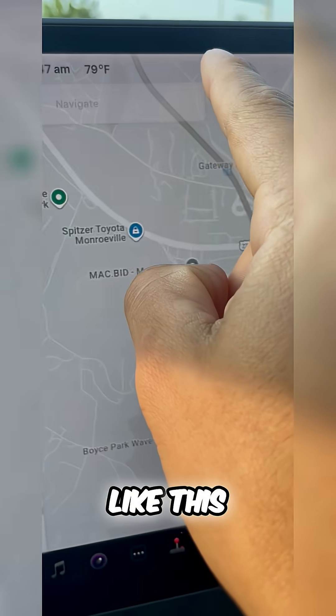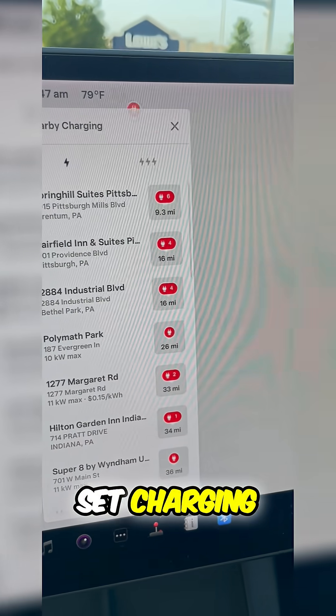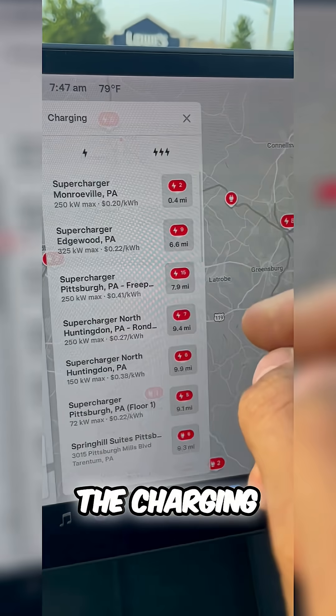I can go into my GPS just like this, click on navigate and set charging. That'll show me all the charging options around me.